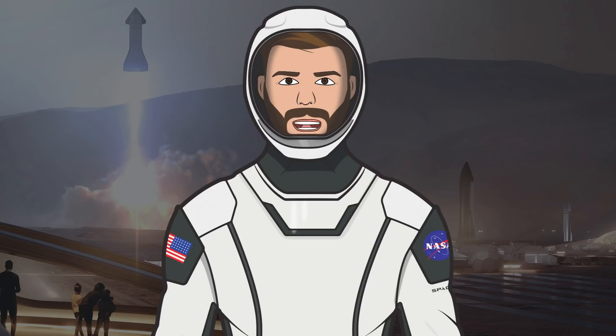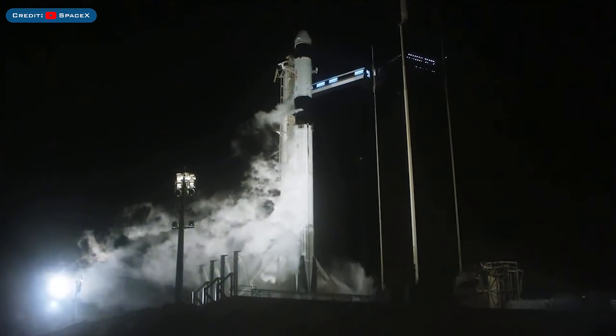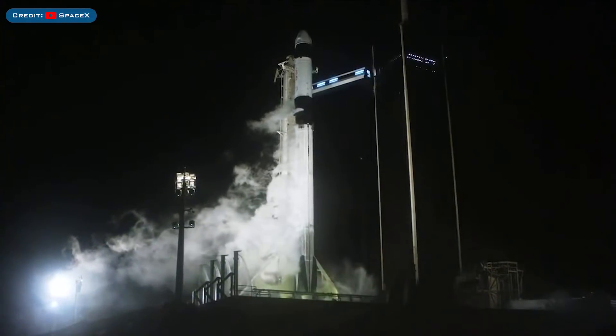Hello, we are TheSpaceXFans and welcome to TheSpaceXShow, the place where you can stay up to date with everything SpaceX. On Wednesday local time, after a bunch of delays in the weeks prior, SpaceX finally launched the Crew-3 mission to the ISS.